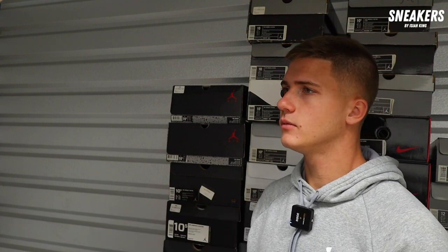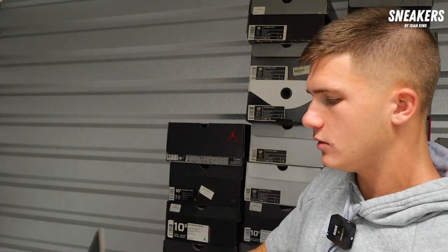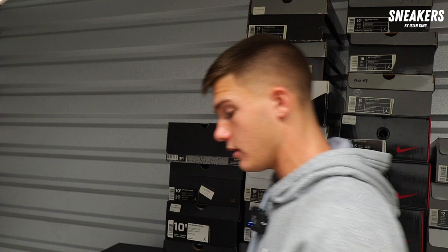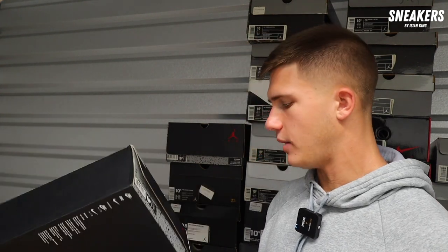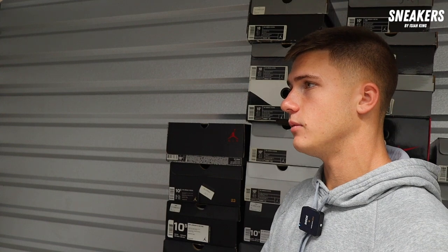Next up, size 10.5 Air Jordan 6 — the Sport Blue — brand new, original box. I'd have to be at $180 on this pair. Box is $170. They're going for like $250 online right now. I can meet you halfway at $190 — that would probably be my best on them.